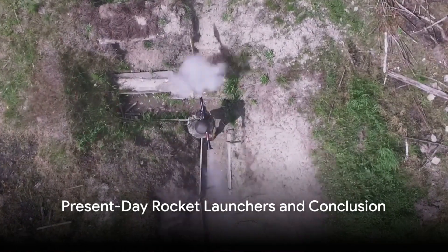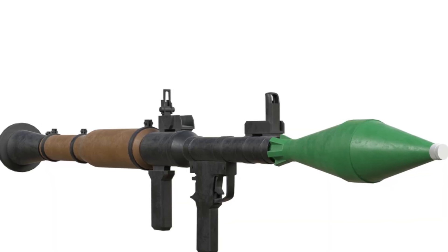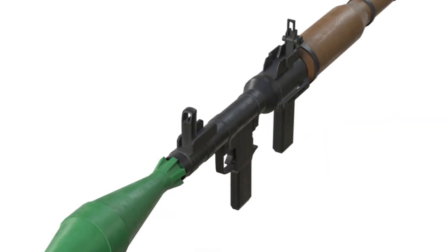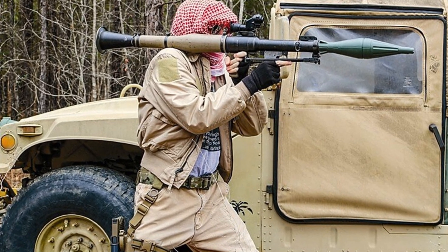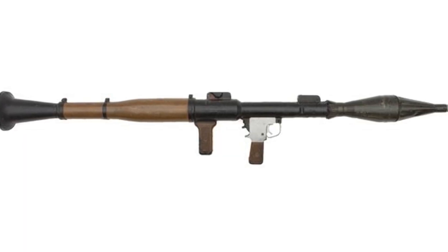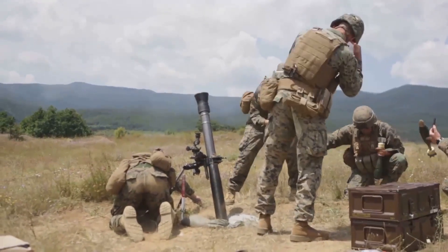The rocket launcher has come a long way since its early days. Now we find ourselves in an era where rocket launchers are not only common, but crucial in modern combat scenarios. The RPG-7 — a portable, reusable, unguided, shoulder-launched, anti-tank, rocket-propelled grenade launcher — has been widely adopted by militaries and insurgent groups worldwide.